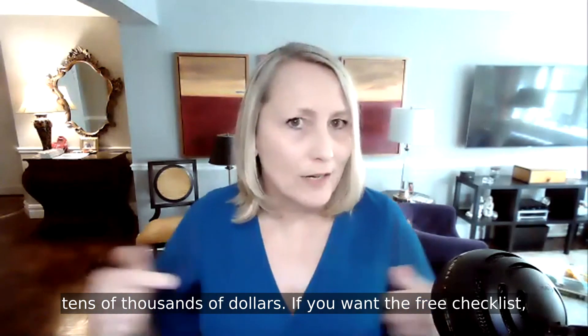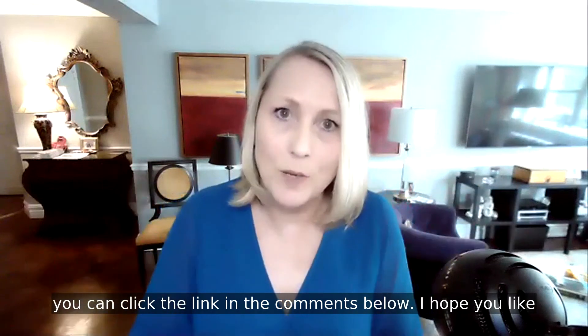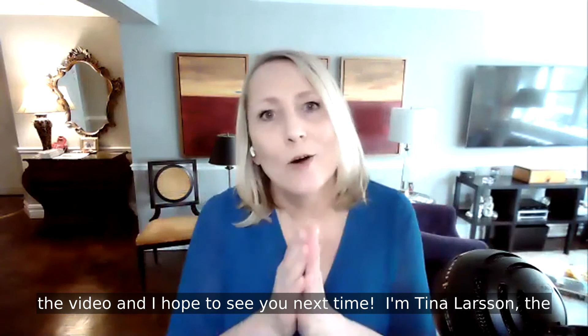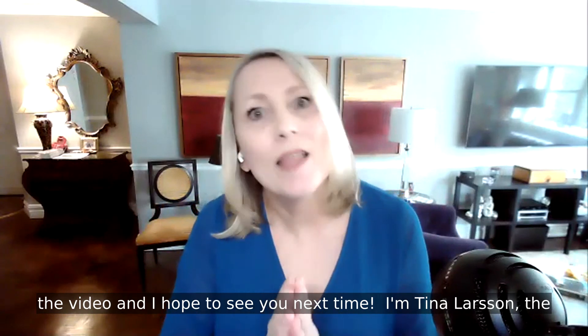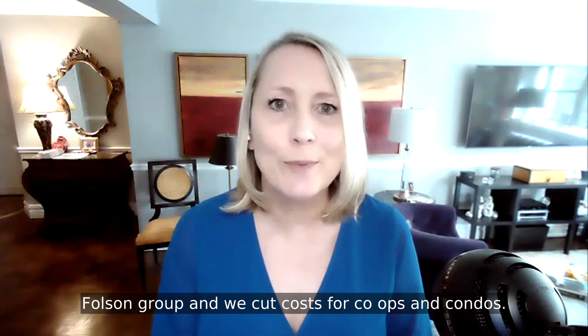If you want the free checklist, you can click the link in the comments below. I hope you liked the video. I hope to see you next time. I'm Tina Larson, the Folsom Group, and we cut costs for co-ops and condos.